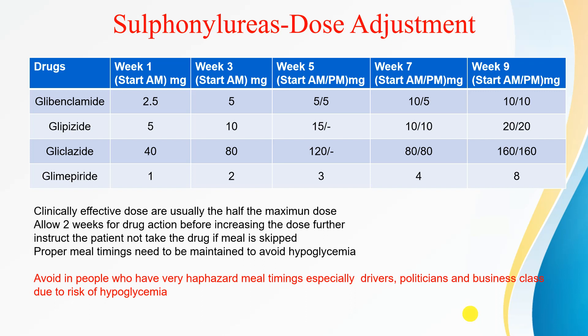We should allow 2 weeks for drug action before increasing the dose of sulfonylureas. Patients must be instructed not to take the drug if a meal is skipped, as this can cause hypoglycemia. Proper meal timing must be maintained. Sulfonylureas should be avoided in patients with haphazard meal timing — for example, drivers, politicians, and business-class workers — due to the risk of hypoglycemia.